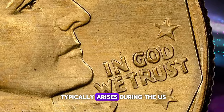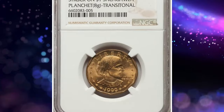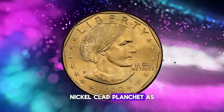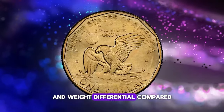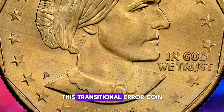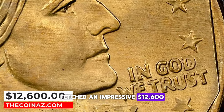This type of error typically arises during the U.S. Mint's transition from producing one type of coin to another. The distinction is more than just surface level: while the Sacagawea dollar planchet is composed of manganese brass clad, the Susan B. Anthony dollar was traditionally struck on a copper nickel clad planchet. As a result, this error coin displays a distinct color and weight differential — the standard Susan B. Anthony dollar weighs 8.1 grams, while this transitional error coin clocks in at 8 grams. This exceptional specimen fetched an impressive $12,600 at auction.